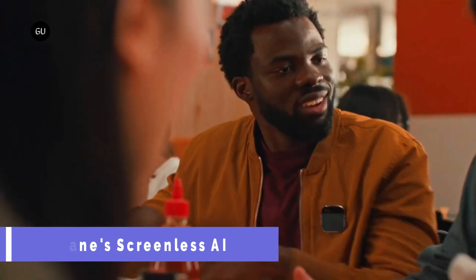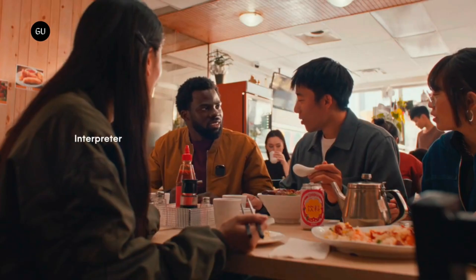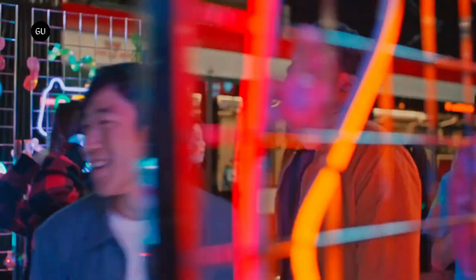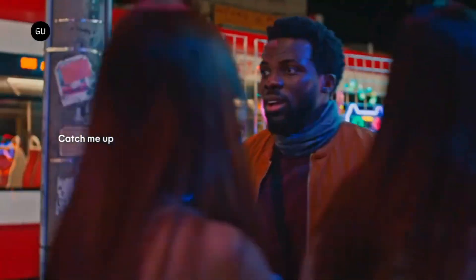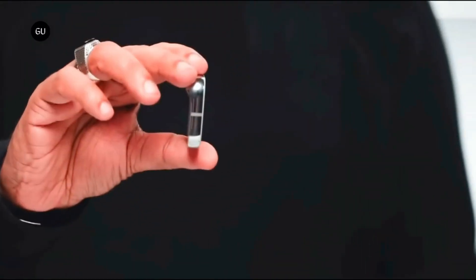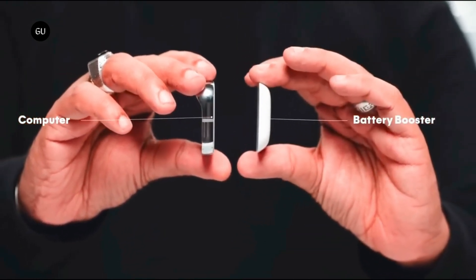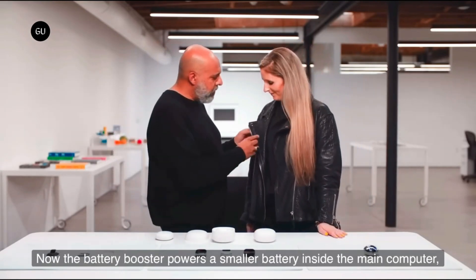Humane's Screenless AI Pin. The Humane AI Pin is a screenless smartphone that aspires to alter the wearable technology landscape. It is a little computer featuring a camera, speaker, microphone and a laser ink display. Cosmos, an operating system based on Android, powers both local and cloud-based artificial intelligence experiences. It doesn't work with apps but rather uses artificial intelligence to figure out what you require and automatically select the most appropriate provider.